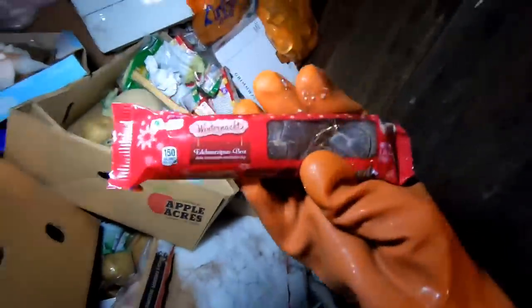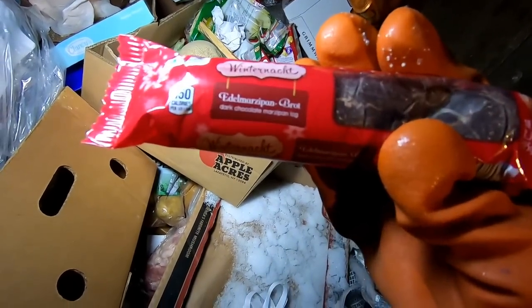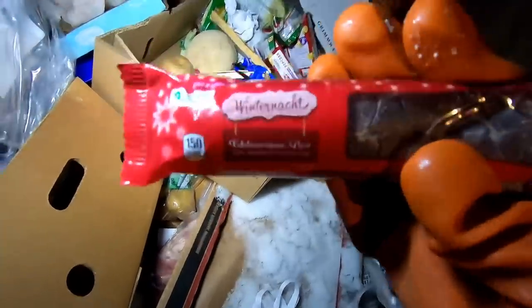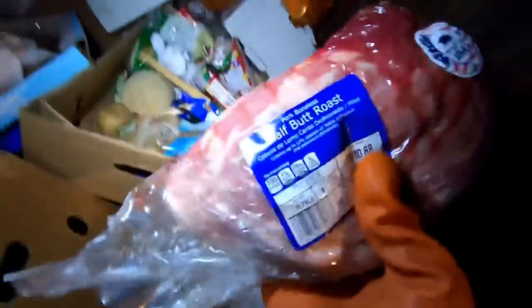What's this? It's completely crushed — 'winter knot, uneaten marzipan brat, dark chocolate marzipan log.' I'm going to leave that here. We got what looks like a ham — a half butt roast. We'll take that.